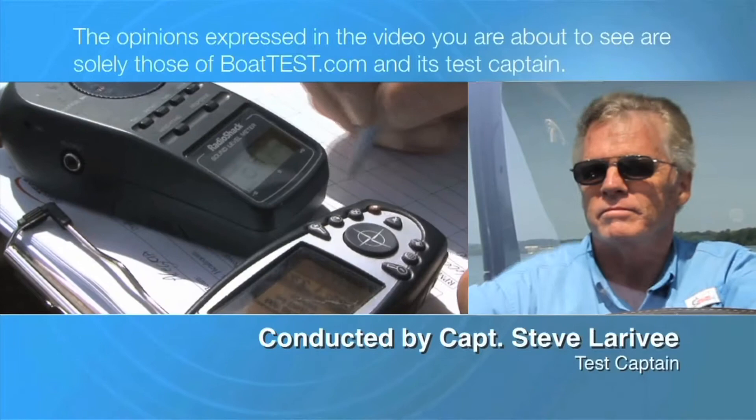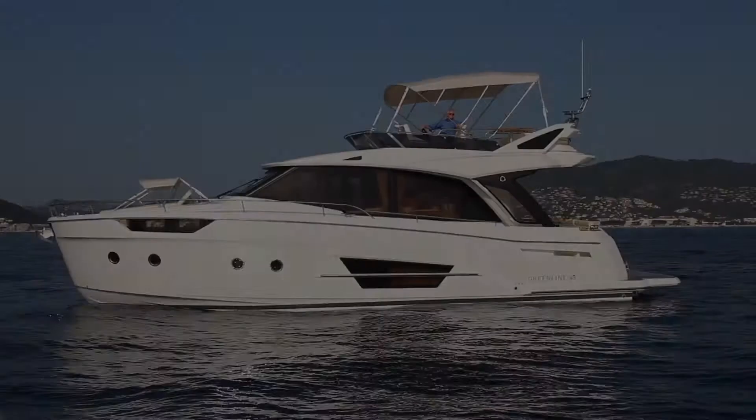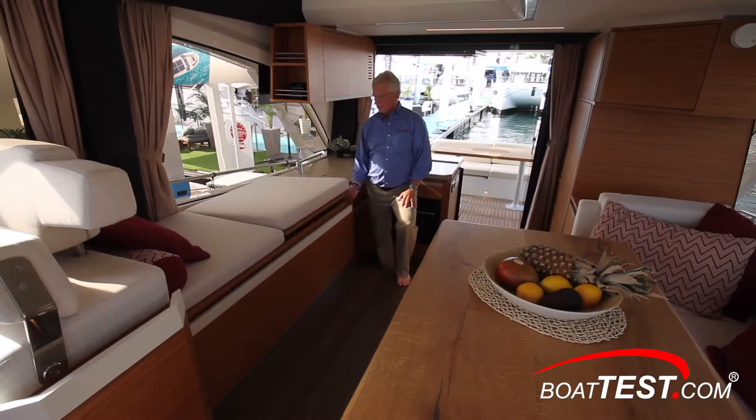The following opinions are solely those of BoatTest.com and its test captain. Hi, I'm Steve for BoatTest.com and in this video we're going to be conducting a features inspection of a new launch from Green Line Yachts, the 45 Fly. She's got clear design stylings from superyacht interior designer Marco Casale and can be ordered with two or three staterooms. Let's step aboard and see how they've done.